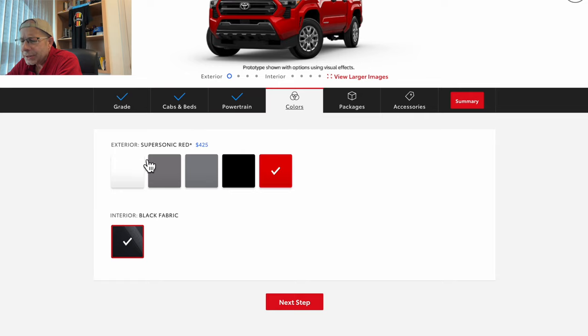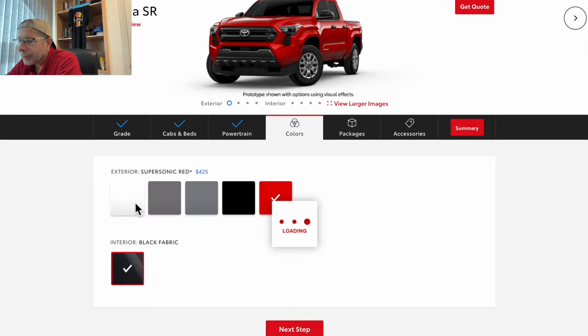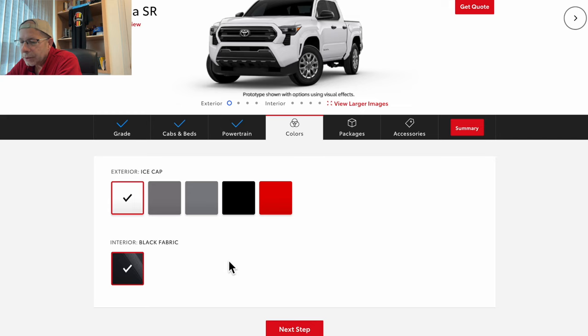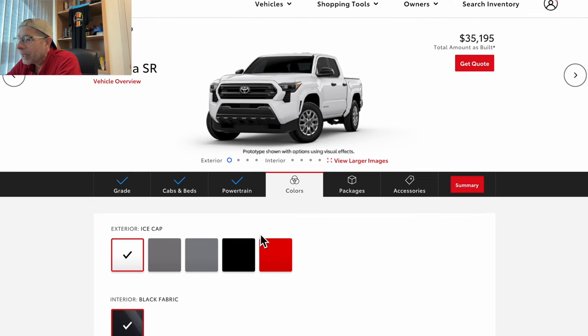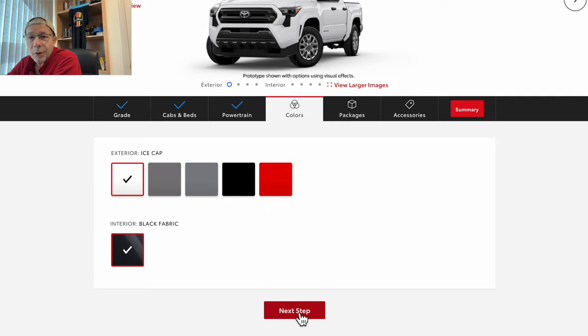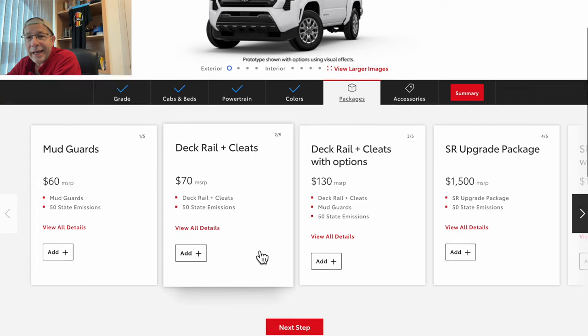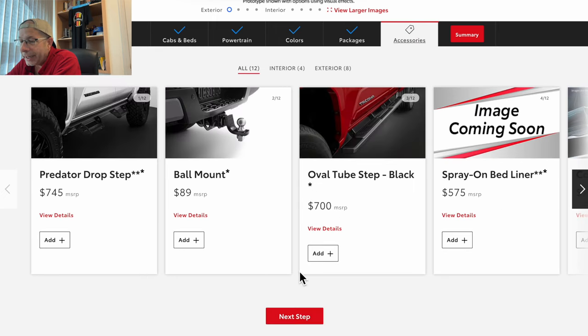We're going to go with just your generic bland white. There was a slight hiccup on the website, but it let me select it. That puts it down to $35,195. Fabric cloth interior — we have no choice, there's only one available. Let's go to next step. All of these extra options and things — I'm not going to add anything because I'm building the cheapest Toyota Tacoma I can build.